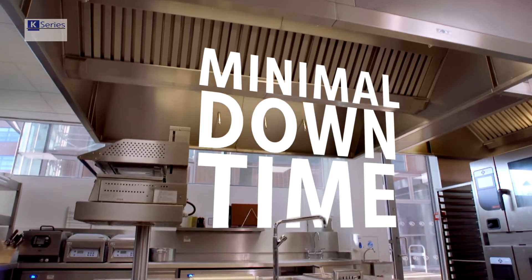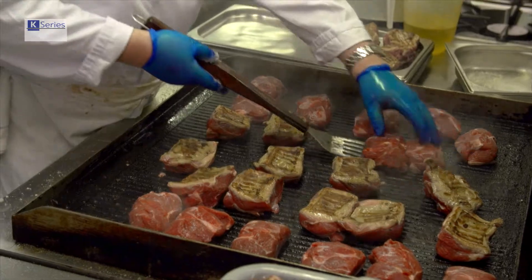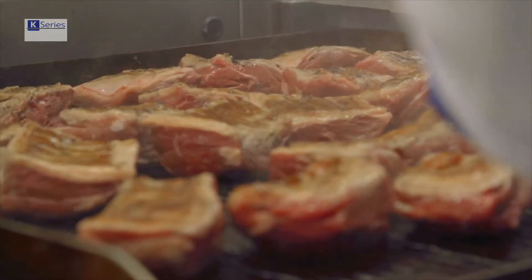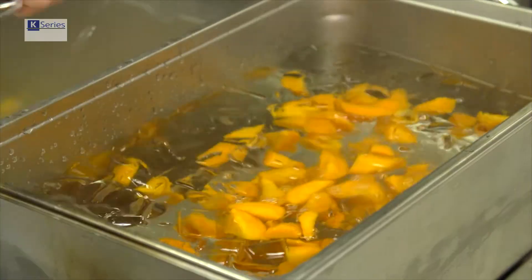Its efficiency means the K-Series also uses much less than other systems, meaning there is minimal clean-up needed following a discharge. This is a real benefit to commercial kitchen owners, because it means that in the worst-case scenario, downtime will be kept to an absolute minimum, and normal service can be resumed very quickly.